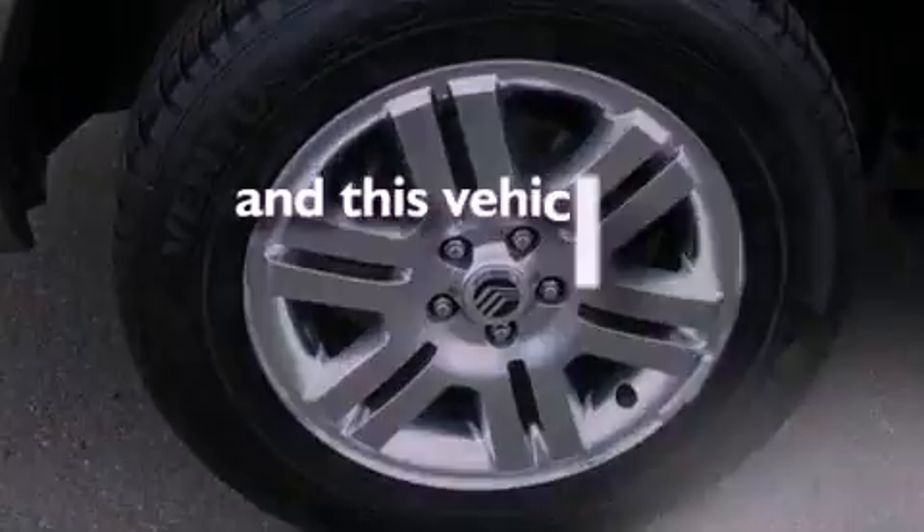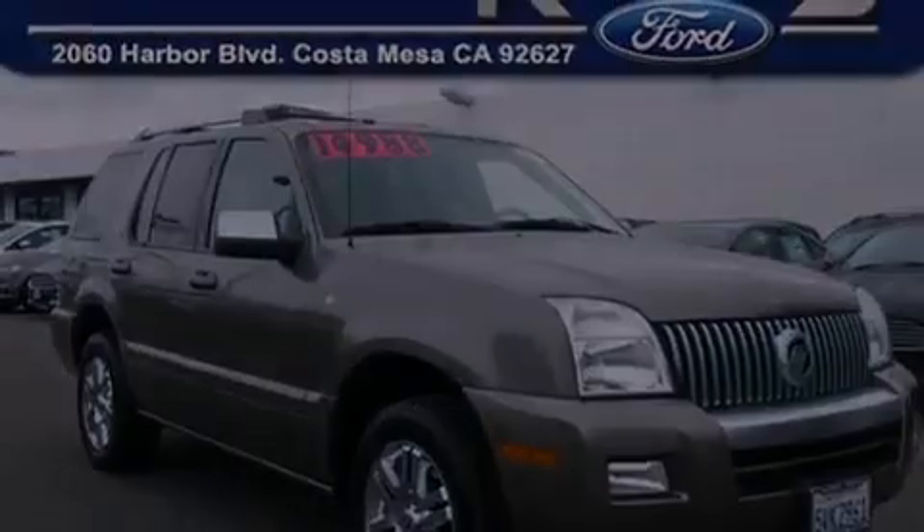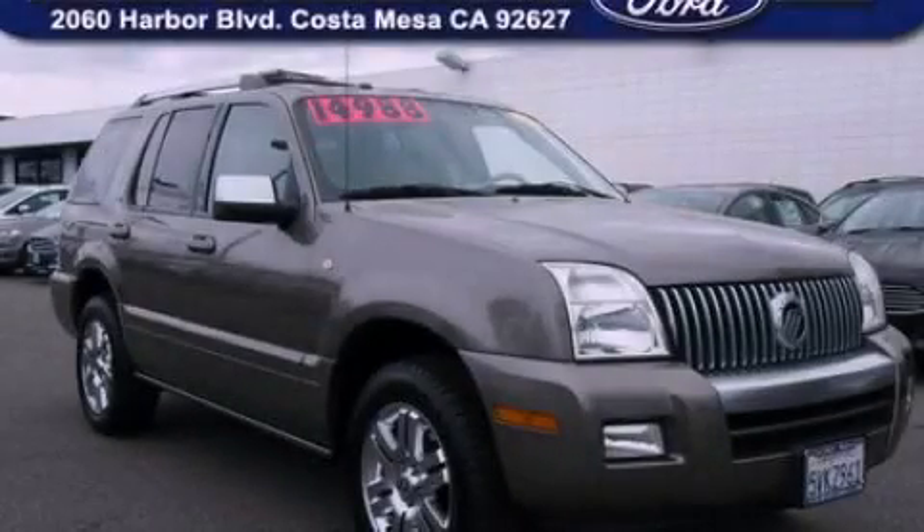And this vehicle has less than 72,000 miles. This vehicle is sure to sell fast. Call and arrange your test drive today.